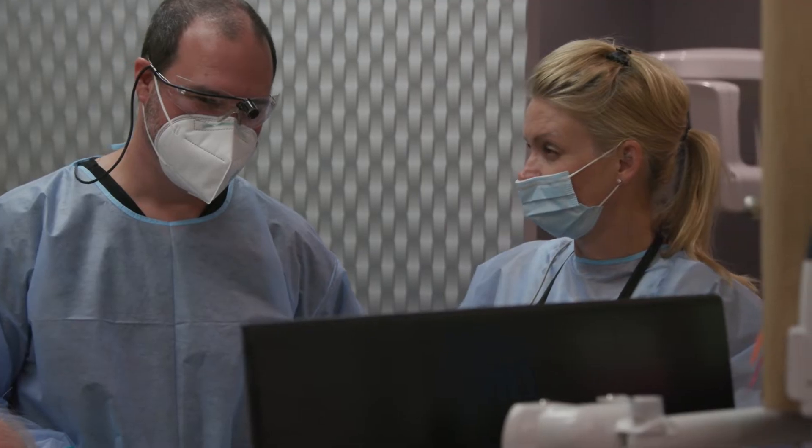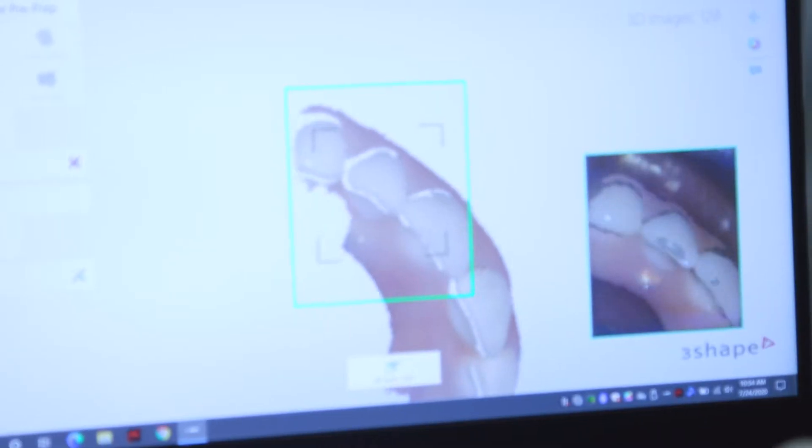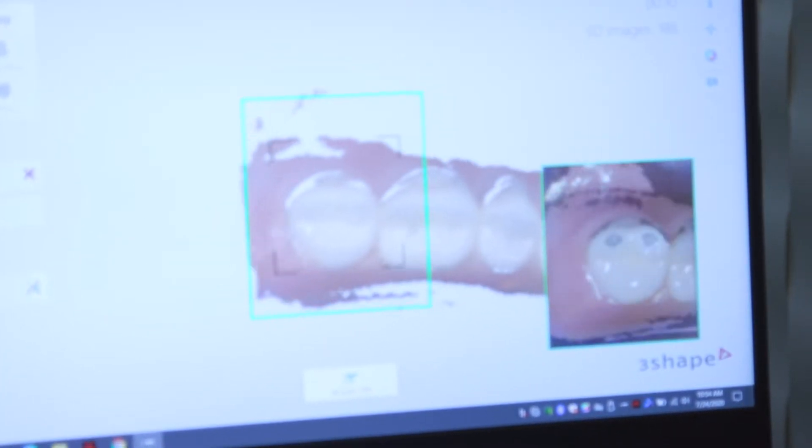Your next step — and we're so excited for you that you've begun your journey already — is going to be to come into our office and have our initial records made. With dental implant treatment, it's really important that we get all the details right, so we do an initial assessment at that visit. We'll take digital scans of your mouth — intraoral scans.